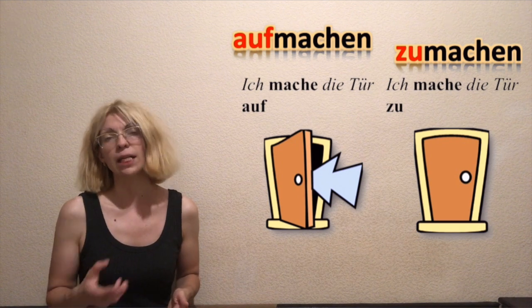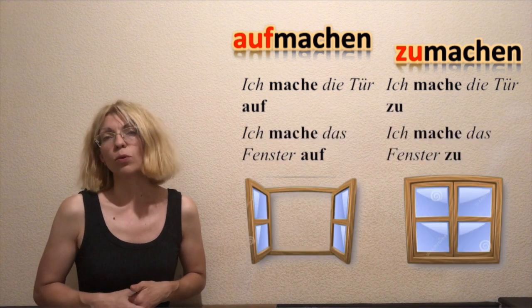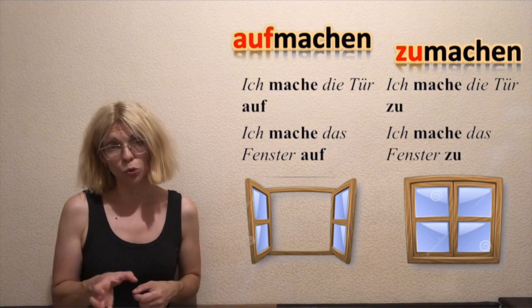I'm opening the door — Ich mache die Tür auf. I'm closing the door — Ich mache die Tür zu. I'm opening the window — Ich mache das Fenster auf. And I'm closing the window — Ich mache das Fenster zu.